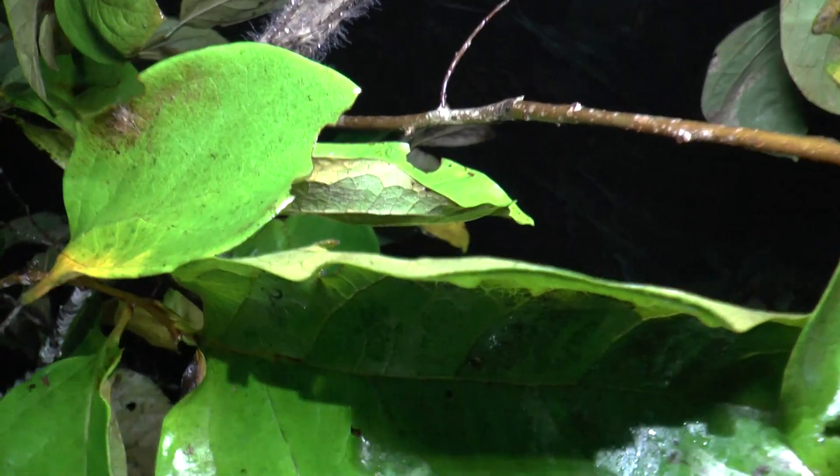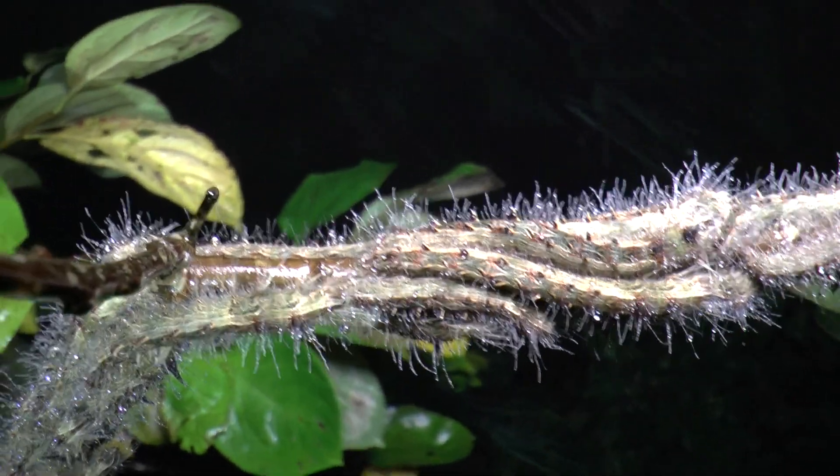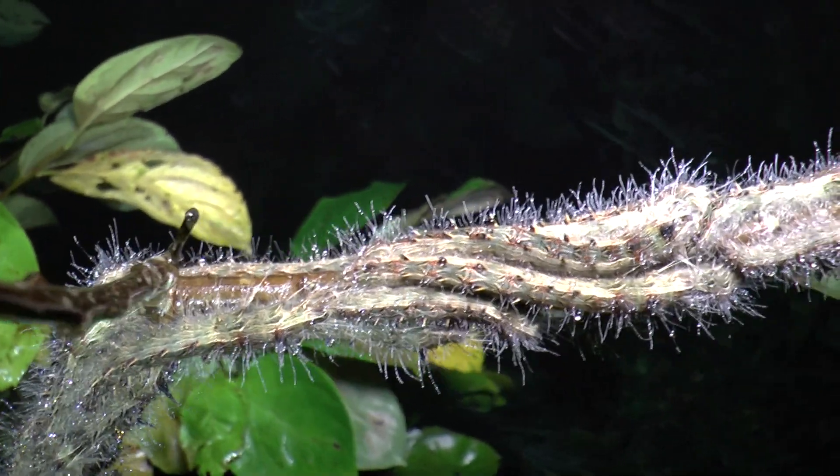I've got no idea what the species is — if anyone has any idea, I'd be very interested to hear any suggestions.